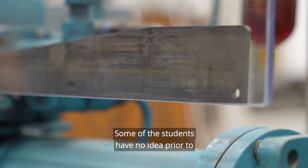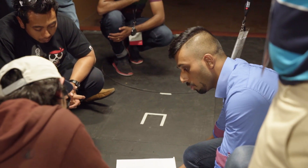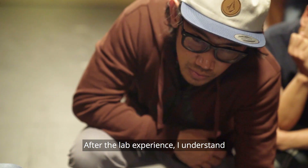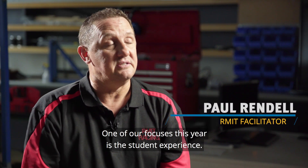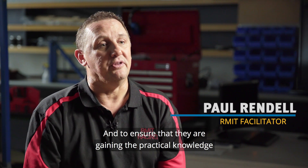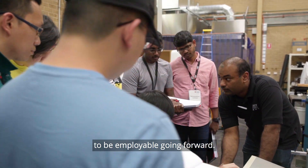Some of the students had no idea about that equipment before. After the lab, I could understand the real concept of the subject. It was really good. One of our focuses this year is the student experience and to ensure that they are gaining practical knowledge along with their theory to be employable going forward.